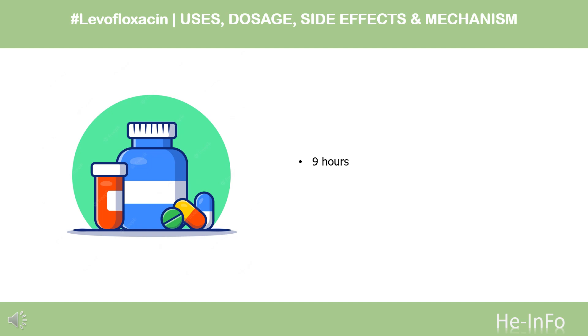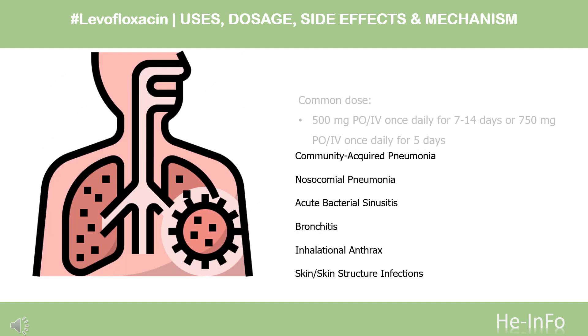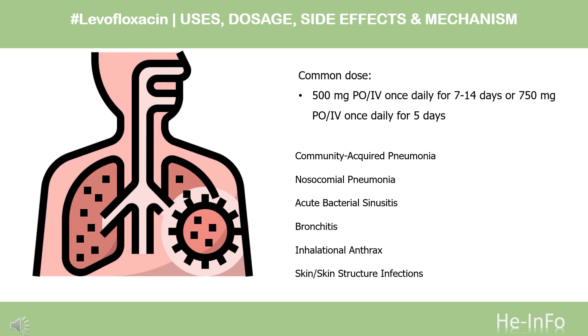Half-life: 9 hours. Dose — Community-acquired pneumonia: 500 mg PO once daily for 7–14 days, or 750 mg PO once daily for 5 days.